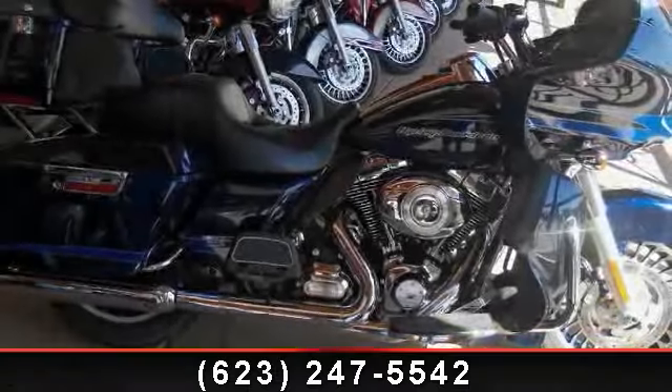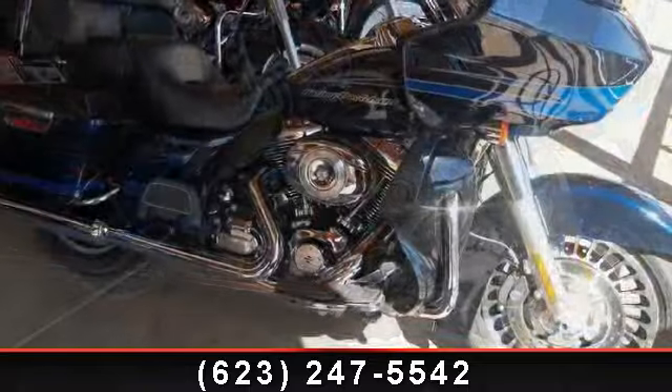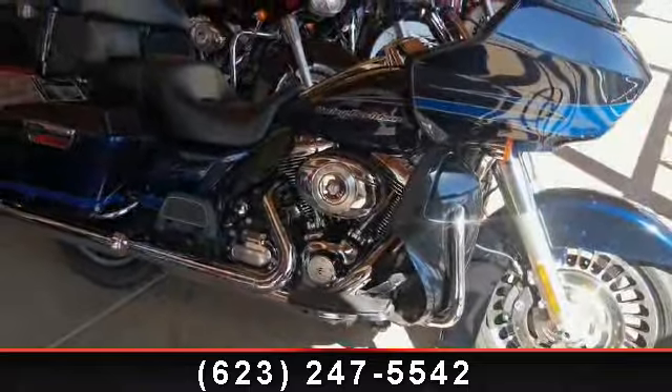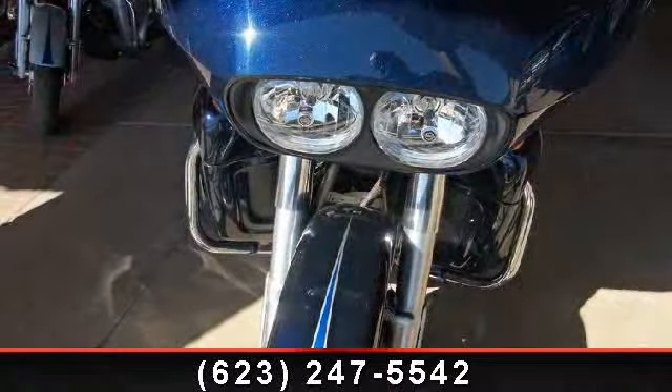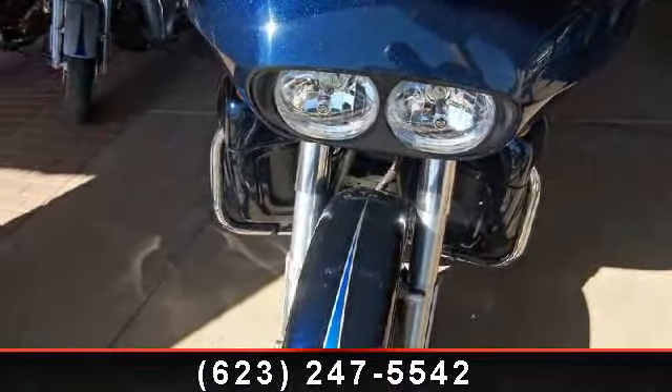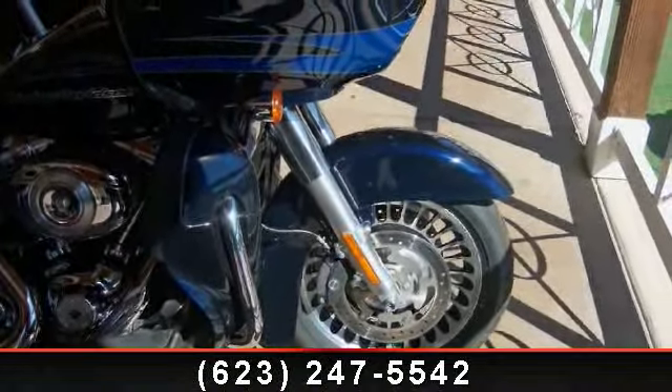Check out this 2013 Harley-Davidson FLTRU Road Glide Ultra. If you're looking for a solid bike, look no further. Low mileage is an important factor in your purchase, and this vehicle delivers a low odometer reading. A test ride is waiting for you — call now to schedule an appointment at our dealership.